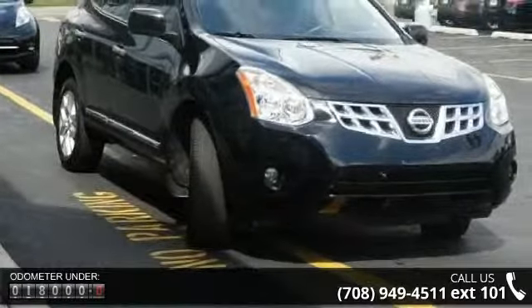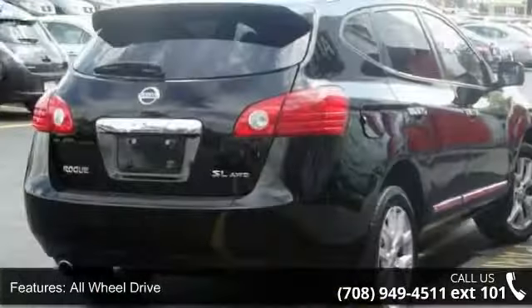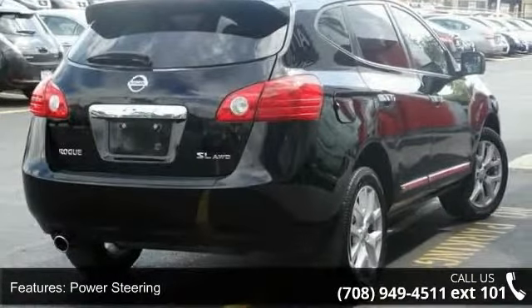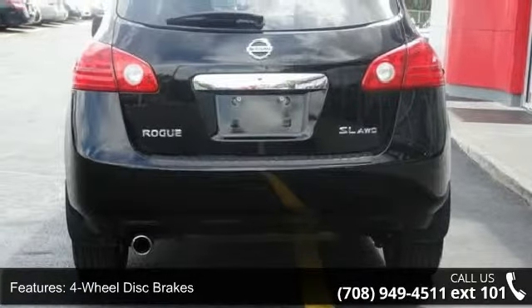Enjoy these notable features: all-wheel drive, power steering, four-wheel disc brakes, aluminum wheels, rear spoiler, HID headlights, automatic headlights, fog lamps, privacy glass, and MP3 player.